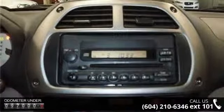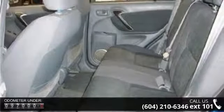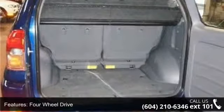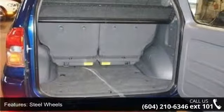Some of the top features included with this vehicle are 4WD, steel wheels, power steering, bucket seats, rear bench seat, power outlet, rear defrost, and driver vanity mirror.